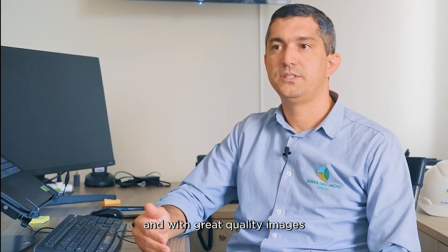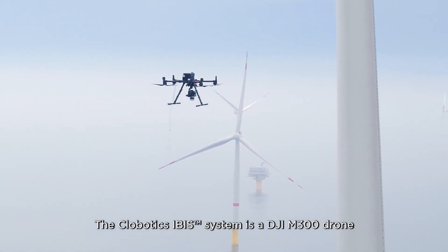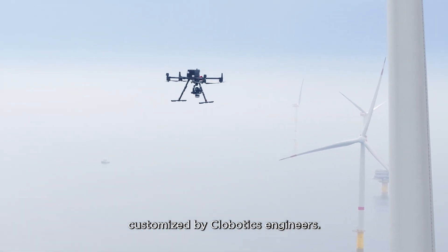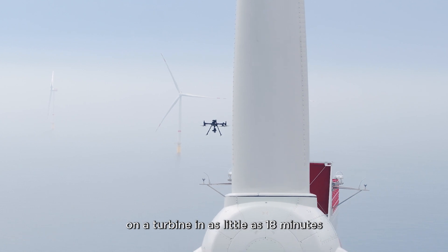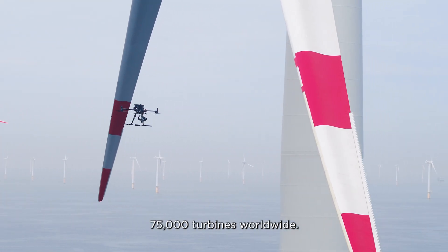And with the quality of the images — this is a technology by Art Wind and Globotics. The Globotics IBIS system is a DJI M300 drone customized by Globotics engineers. It can inspect all three blades on a turbine in as little as 18 minutes and has inspected more than 75,000 turbines worldwide.